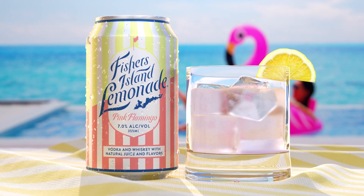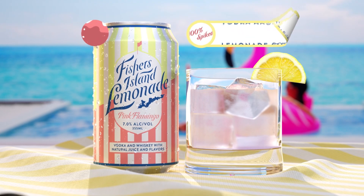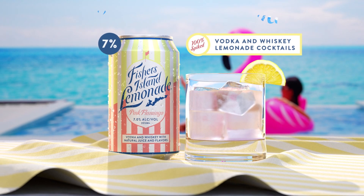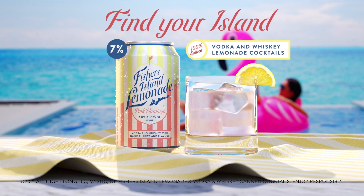Fishers Island Pink Flamingo Craft Cocktail in a Can. A delicious blend of cranberry and our original Fishers Island Spiked Lemonade. Best enjoyed in your happy place. Find your island.